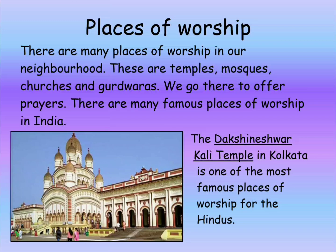Places of worship. There are many places of worship in our neighborhood. These are temples, mosques, churches and gurdwaras. We go there to offer prayers.